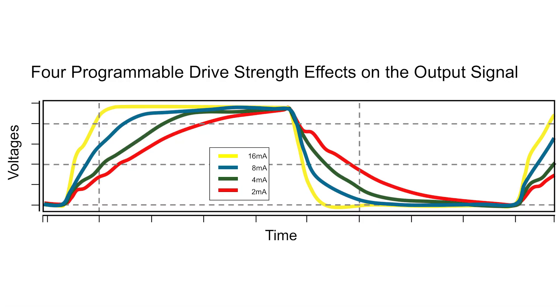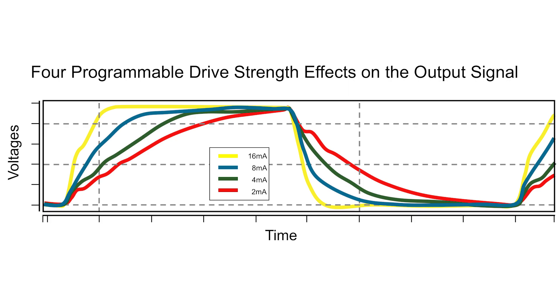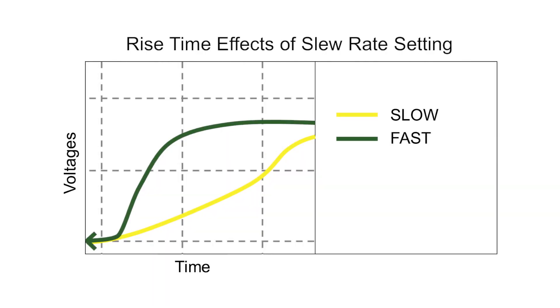And finally, our features offer flexibility and support reuse in customer environments by enabling up to 4 programmable drive strengths and 2 slew rates. Our I/O libraries support multiple form factors — both inline as well as staggered — to support both core as well as pad-limited designs.